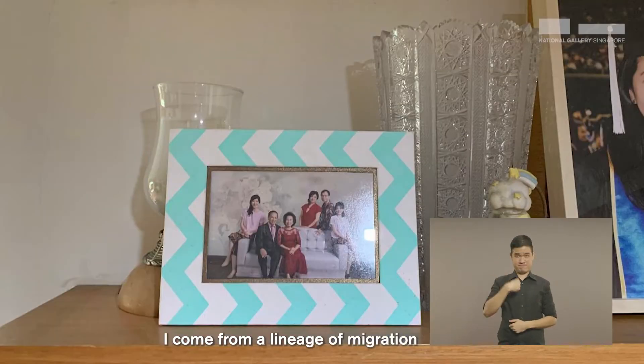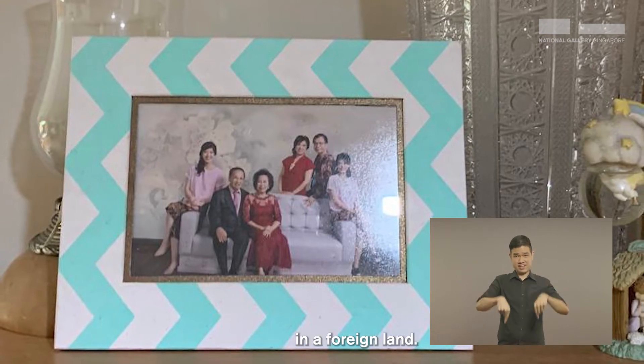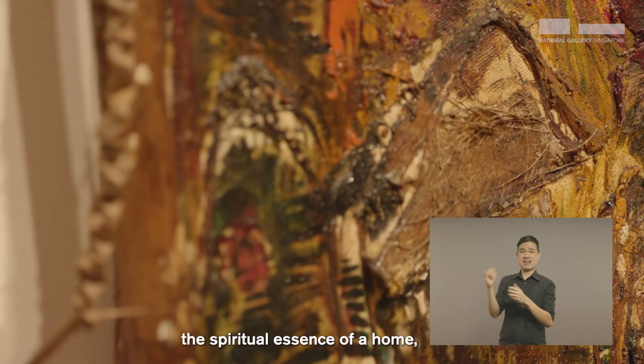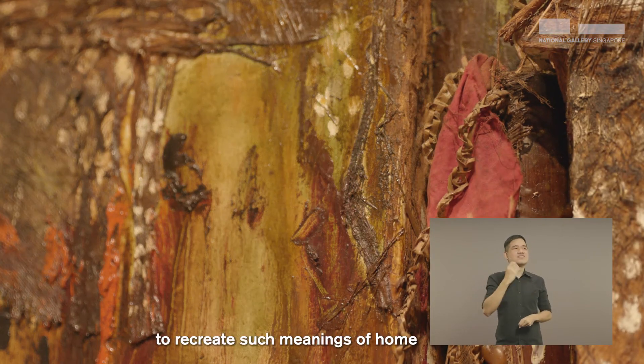I come from a lineage of migration, with both grandparents and parents moving abroad to settle their families in a foreign land. So even though migration might move us to different places, just like how the artist was able to recreate the spiritual essence of a home, it's really up to us to recreate such meanings of home wherever we go.